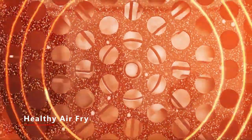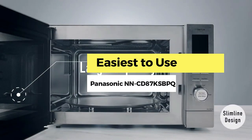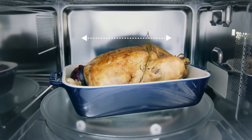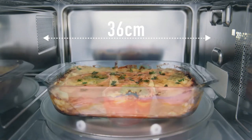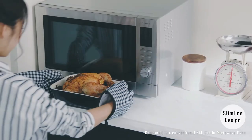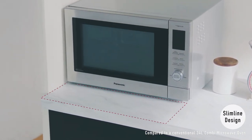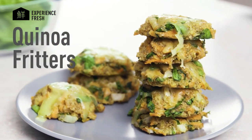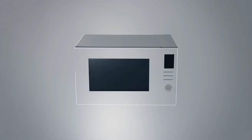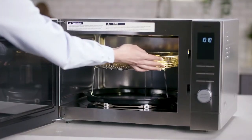Next, the easiest to use: the Panasonic NN-CD87KSBPQ. For buyers keen on simplicity and removing the guesswork from cooking or reheating, this is the ideal choice. It was designed to ensure the user does as little as possible to get ideal results. A practical example is its one-touch reheating and cooking function, which requires pressing only one button to achieve ideal reheating or cooking results.